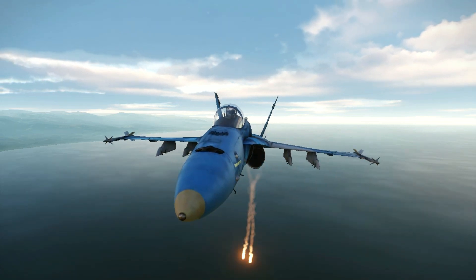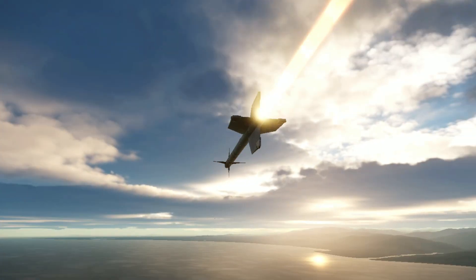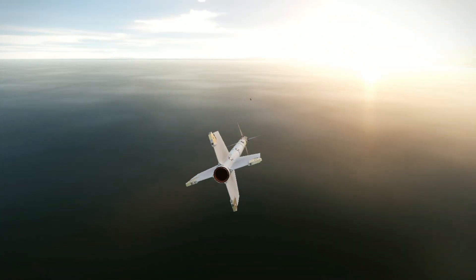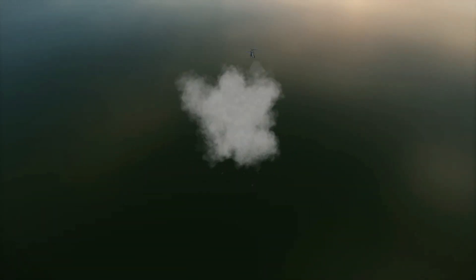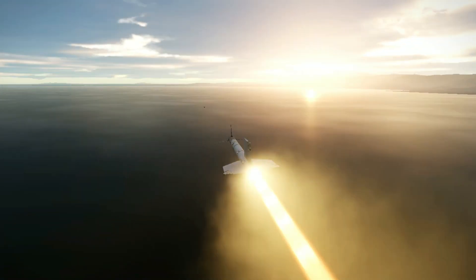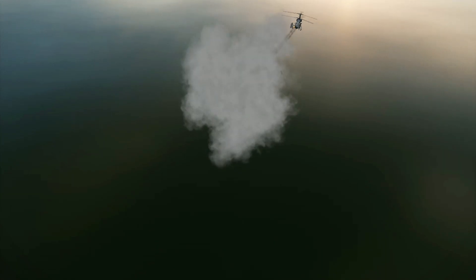The missile's main components are an infrared homing guidance section, an active optical target detector, a high-explosive warhead, and a rocket motor. The infrared guidance head enables the missile to home in on target aircraft engine exhaust. An infrared unit costs less than other types of guidance systems and can be used in day, night, and electronic countermeasures conditions.